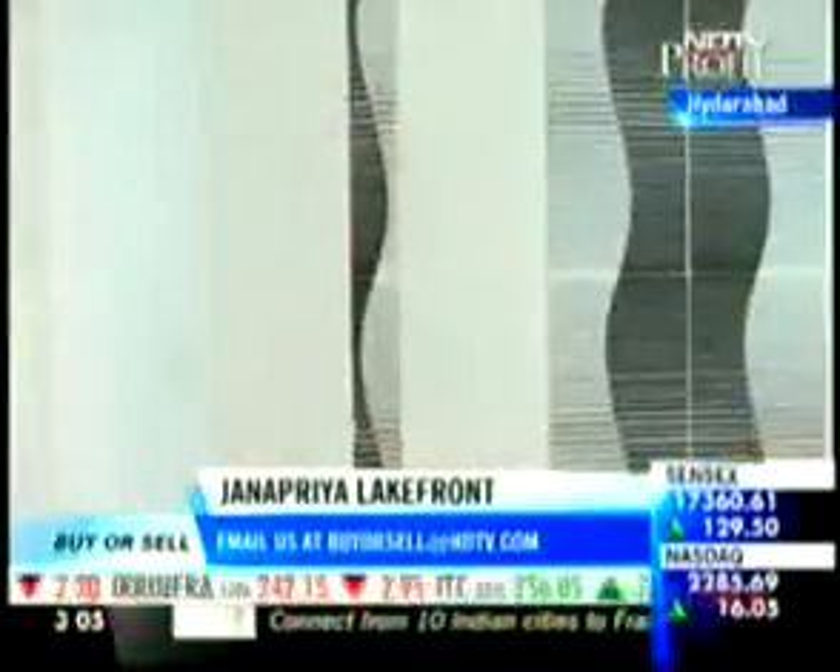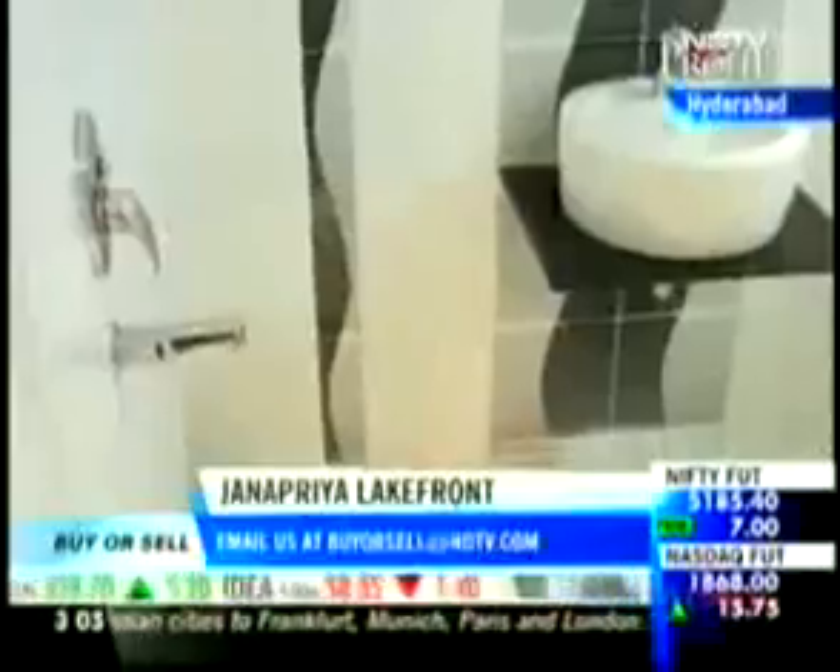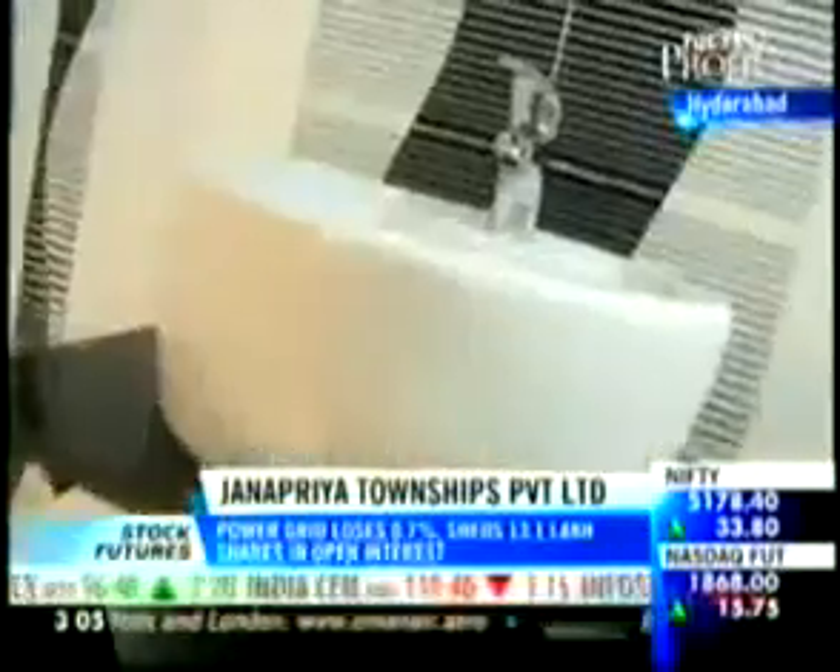This is the attached bathroom that comes with the master bedroom. It comes with anti-skid ceramic tiles on the floor. The ceramic sanitary ware along with the chrome-plated fittings are part of the standard amenities on offer.